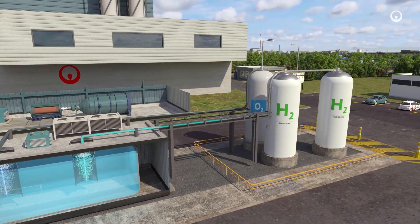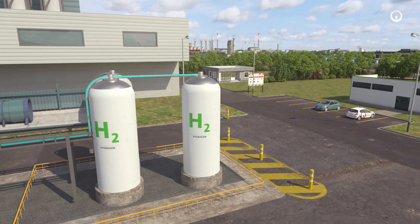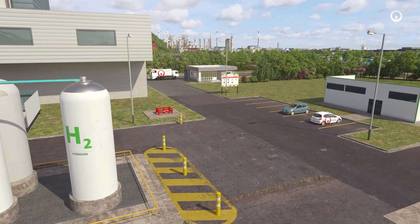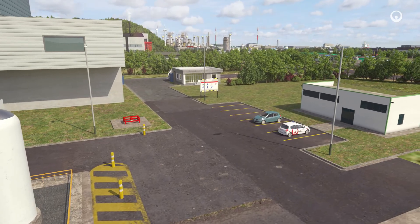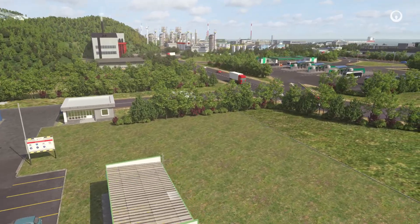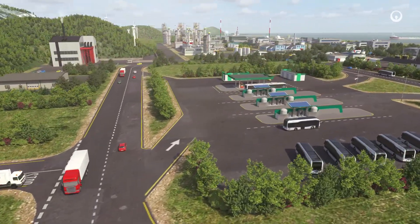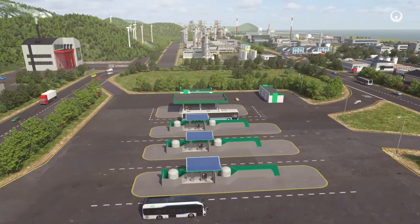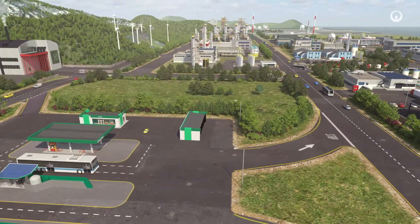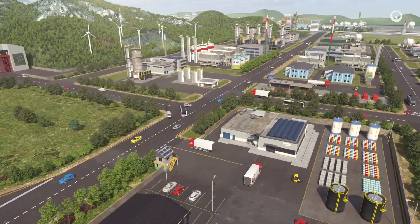These new low-carbon energy sources are growing at the regional level as part of the circular economy. Green gases can also be used as fuel for heavy vehicles, to fire district heating networks and in industrial boilers. Because it is constantly renewed, biomethane supports the development of intermittent energy sources such as wind power. And hydrogen offers an alternative for decarbonizing the chemical and steel industries.